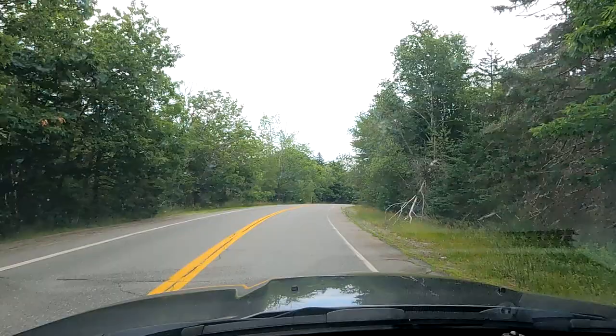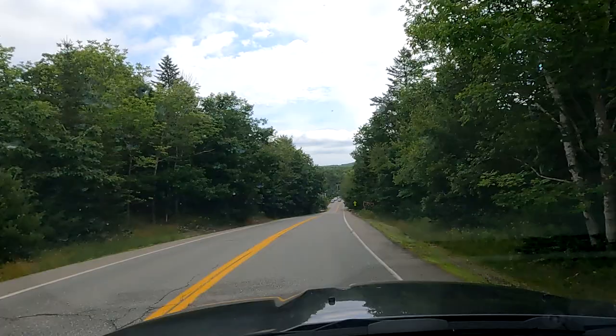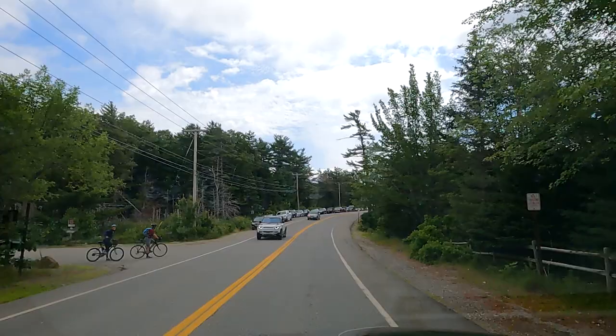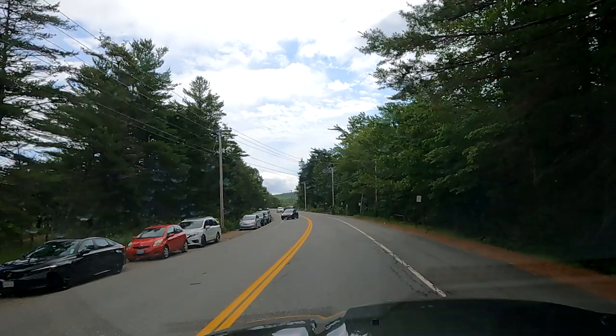We just passed the sign for the Eagle Lake Carriage Road access parking lot, and the parking lot is right up here. You can see cars parked alongside the road — that usually is an indicator that the parking lot, which holds about 20 cars, is full. And it's 10:45 a.m. Yeah, parking lot's completely full. These cars are people who couldn't get a spot in the parking lot.